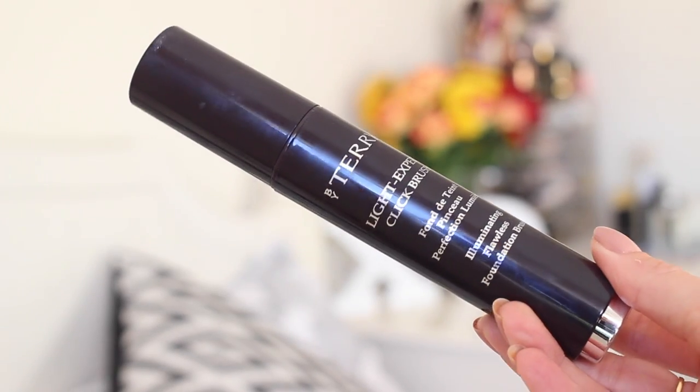To make my skin even more glowy I'm using the By Terry Light Expert Click Brush Illuminating Flawless Foundation. This is a foundation and brush in one, but personally I don't really like using the brush it comes with. I prefer my usual brush, so I press the button a couple of times, it comes out the top, and then I pop it on the back of my hand and use my fingers to dab it on my face. I'm going to use my Zoeva 102 Silk Finish Brush to blend this in - it's a little bit dirty but still does the job.